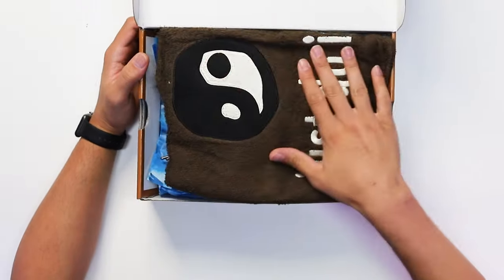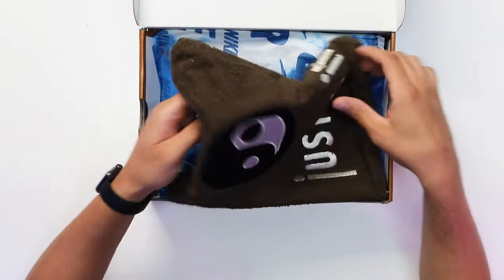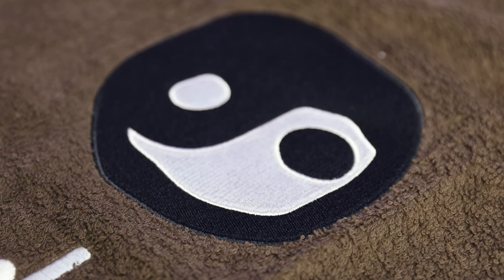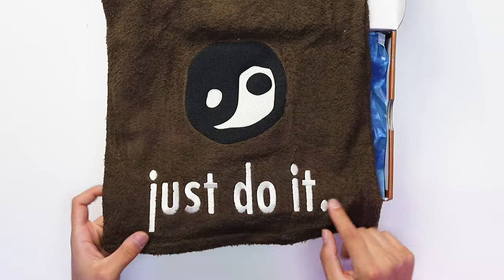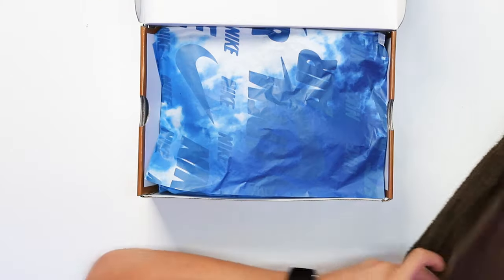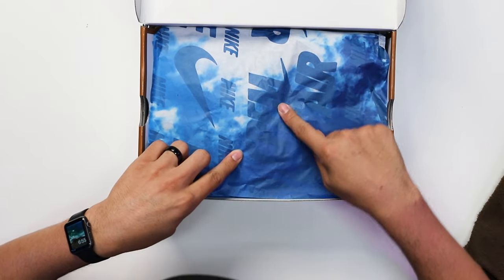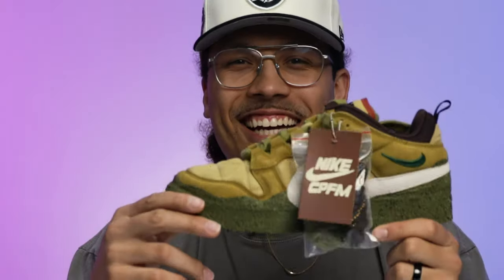Flipping open the lid of the box, the first thing you have is a dust bag — similar to what we saw on the Swarovski pair which had a green bag, but this time it's more of a towel or chenille material. It's all brown with an embroidered yin-yang patch and 'Just Do It.' You also get tissue paper with clouds, Nike Air, and the CPFM branding all over it.